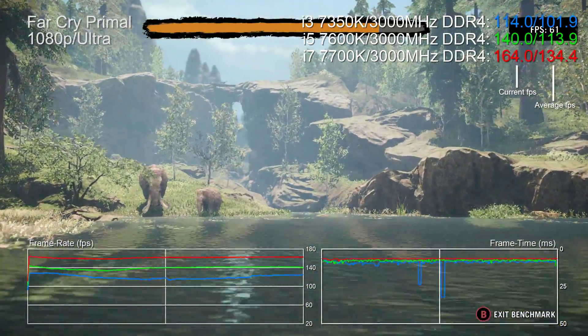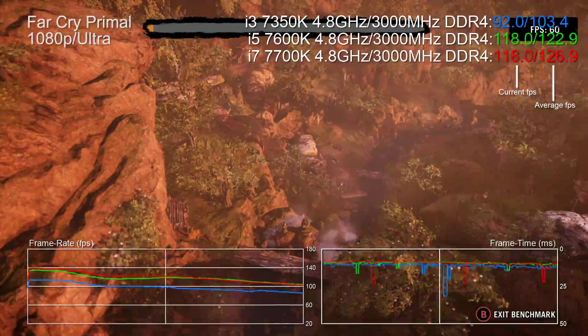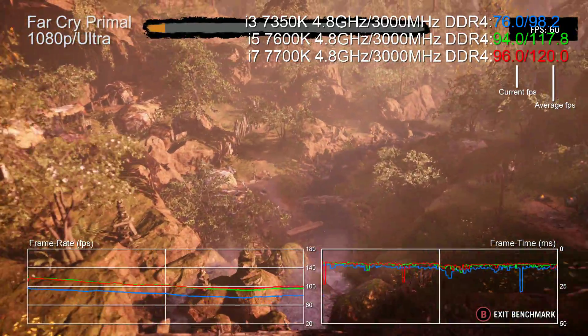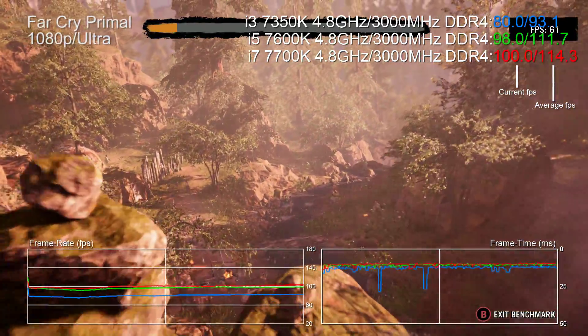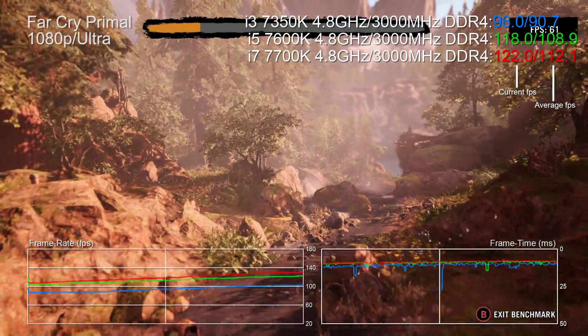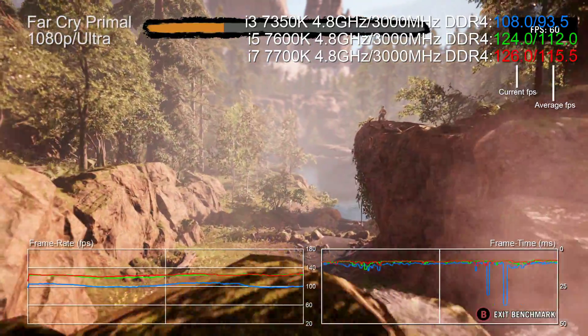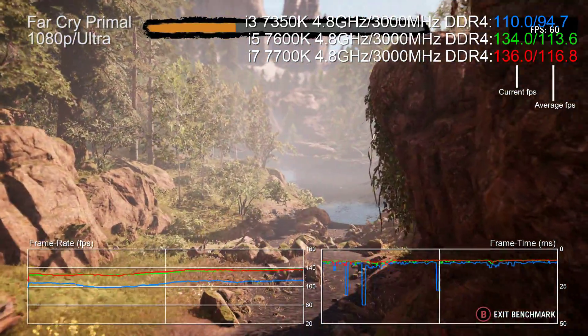That's not a bad showing for the i3, but let's take another look — this time with all three K chips overclocked to 4.8GHz. The i7's lead drops to just 21%, while the i5, which gains the biggest clock speed boost with its overclock in place, takes its lead up over the i3 to about 19%. Regardless, bearing in mind the price differentials between the chips, that's a really good showing for the i3.